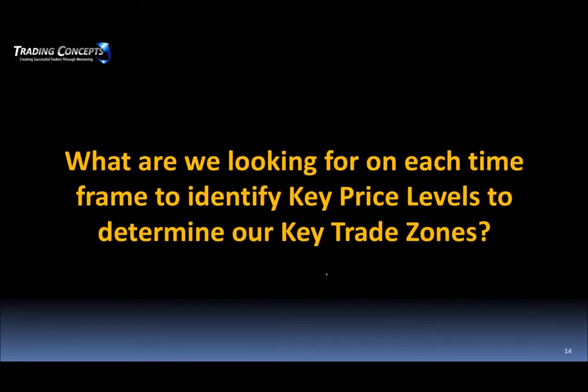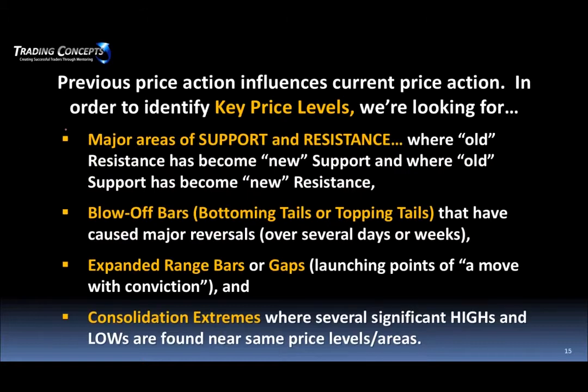So what are we looking for in the Opening Bell Income Strategy on each time frame to identify key price levels and determine key trade zones? These four things — if anything you get out of today, start looking at these four things. Previous price action influences current price action. To identify key price levels, we're looking for major areas of support and resistance — old resistance becoming new support, old support becoming new resistance. We're looking for blow-off bars, topping tails, bottom tails, hammer patterns, shooting stars. We're looking for price bars that have caused major reversals, several days to weeks depending on which time frame.